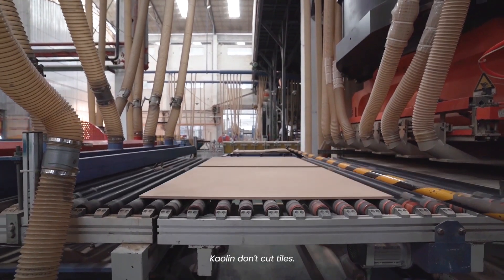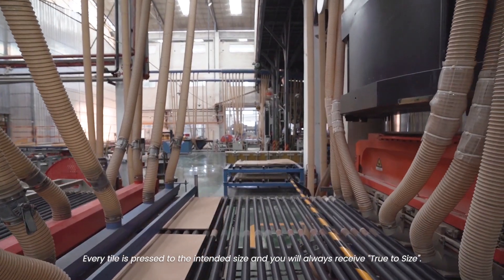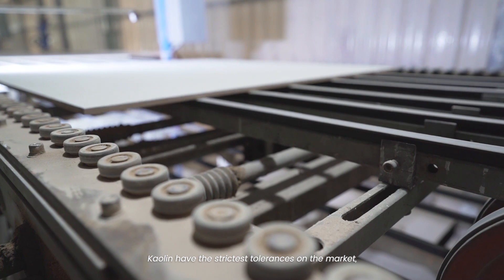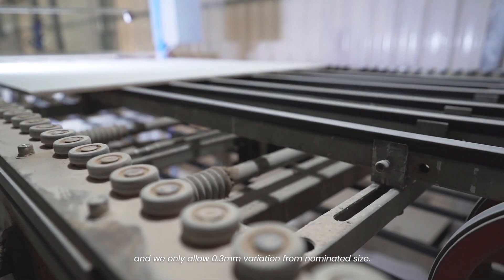The product is lost in the cutting process and setup variations lead to tiles smaller than advertised. Kaolin don't cut tiles. Every tile is pressed to the intended size and you'll always receive true to size. Kaolin have the strictest tolerances on the market and we only allow 0.3 millimetre variation from nominated size.